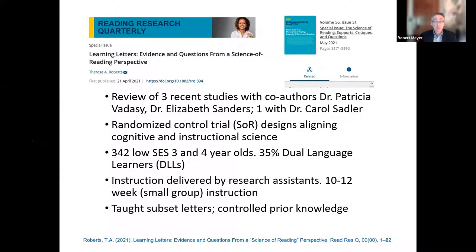Dr. Roberts, who co-authored that paper with Dr. Linnea Airy, is a top methodologist. She co-authored these studies with Dr. Patricia Badassi, Dr. Elizabeth Sanders, and for the fourth study, Dr. Carol Sadler. These were all randomized control trial studies that aligned cognitive and instructional science. They were all done with preschool-age children — all low SES students — about a fourth of whom were three-year-olds, mostly four-year-olds. They deliberately included just over a third dual language learners. This was a population typically served by Head Start funded preschool.